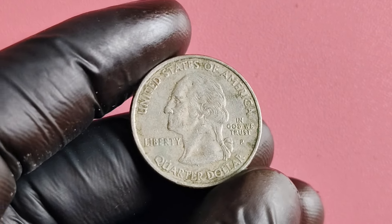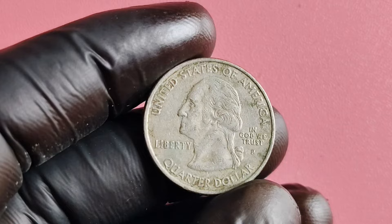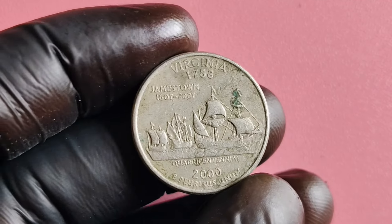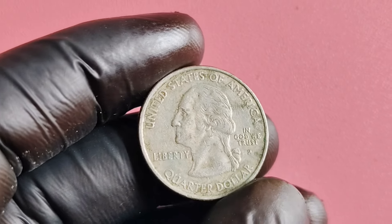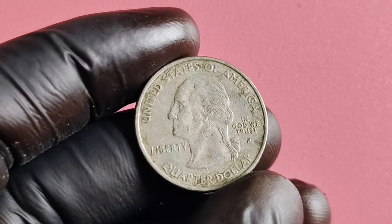But here's the catch: finding one of these rare error coins is no easy task. They are extremely scarce and difficult to come by. So if you do happen to stumble upon one, consider yourself one of the luckiest coin collectors out there. And remember, it's always a good idea to have your coins authenticated and graded by a professional numismatist to ensure their authenticity and value.